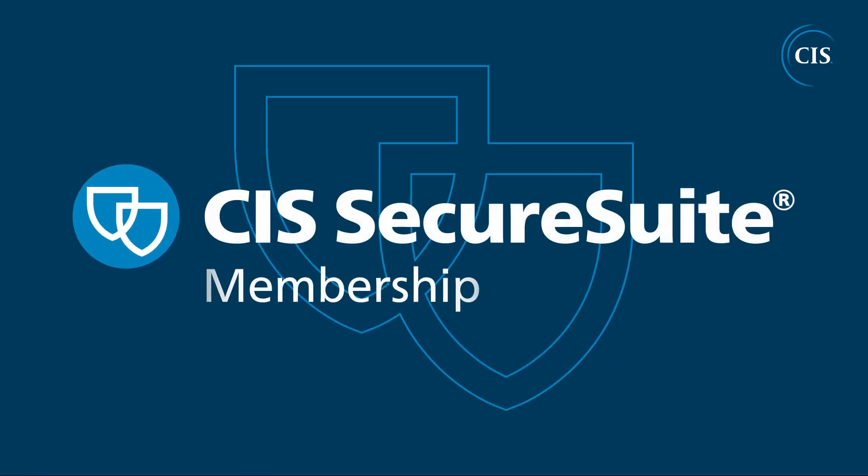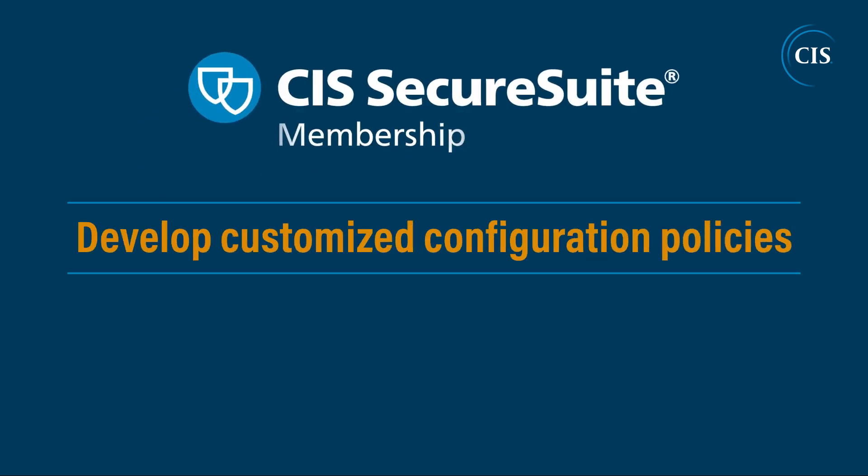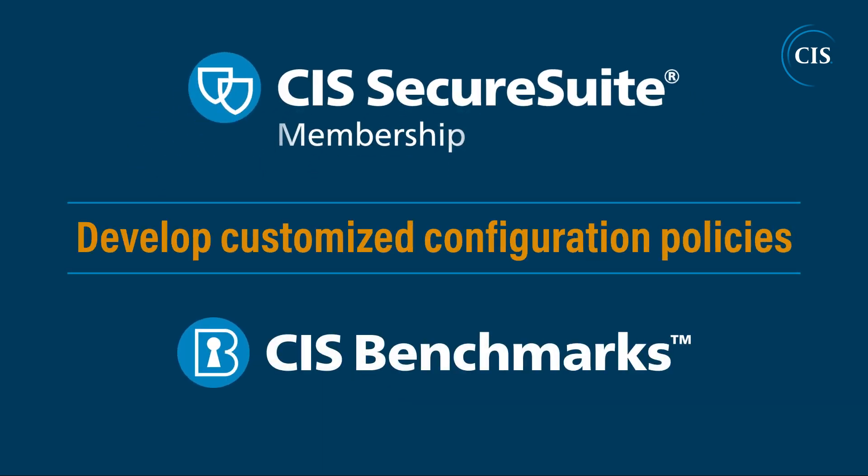With CIS SecureSuite membership, service and consulting providers have unlimited access and use of a wide range of tools and resources to help clients create and maintain a healthy cybersecurity posture. Develop customized configuration policies and reports based on the CIS Benchmarks.